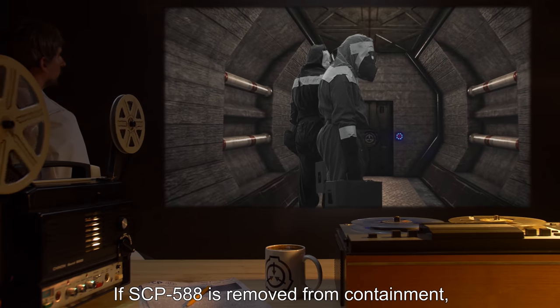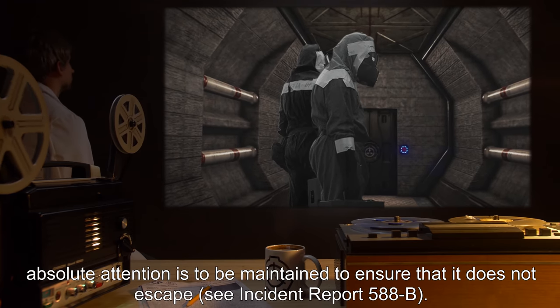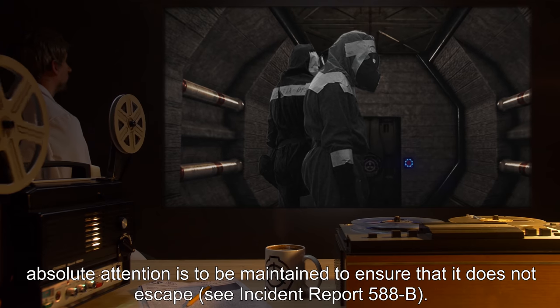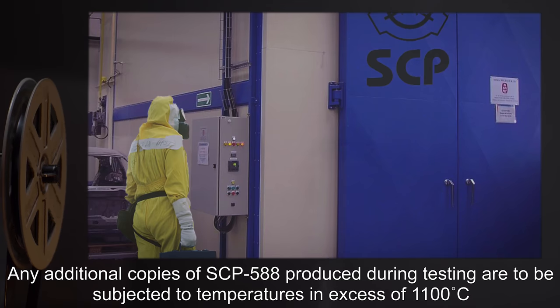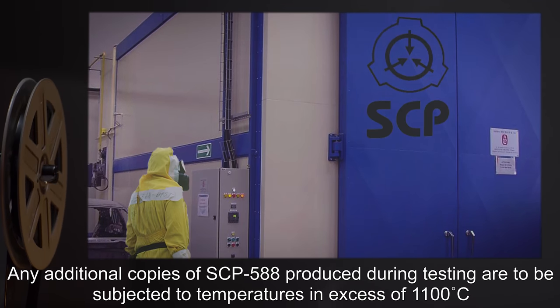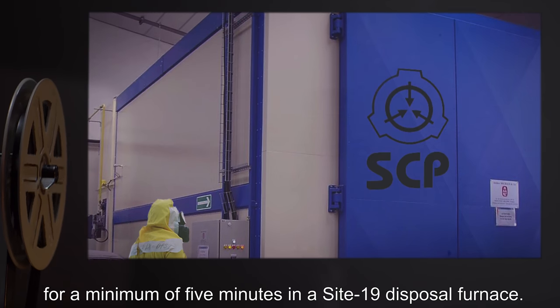If SCP-588 is removed from containment, absolute attention is to be maintained to ensure that it does not escape. See Incident Report 588-B. Any additional copies of SCP-588 produced during testing are to be subjected to temperatures in excess of 1,100 degrees Celsius for a minimum of 5 minutes in a Site-19 disposal furnace.